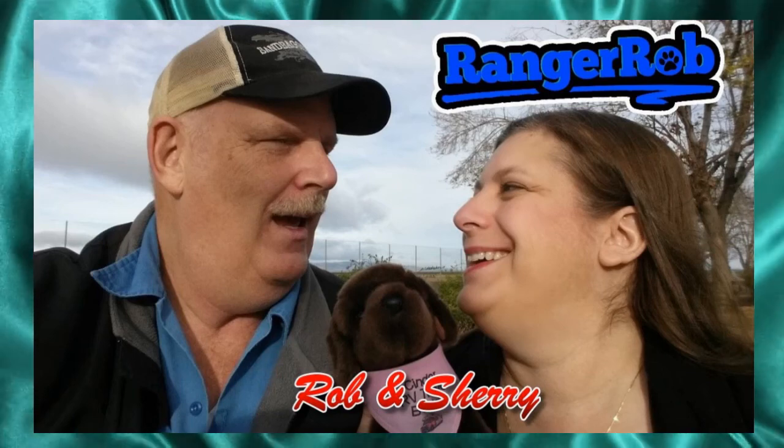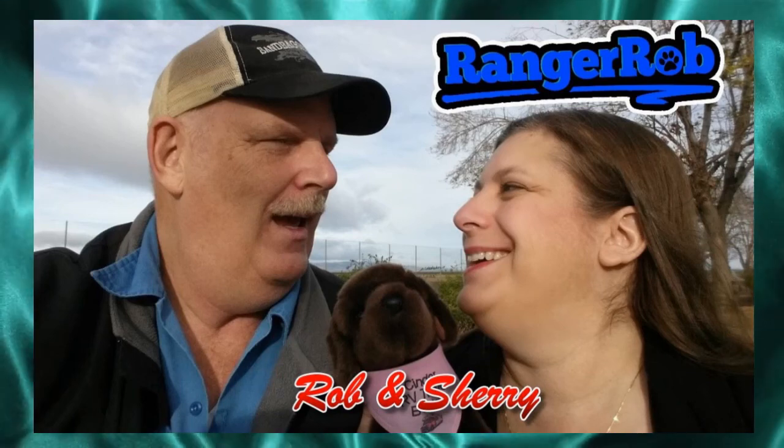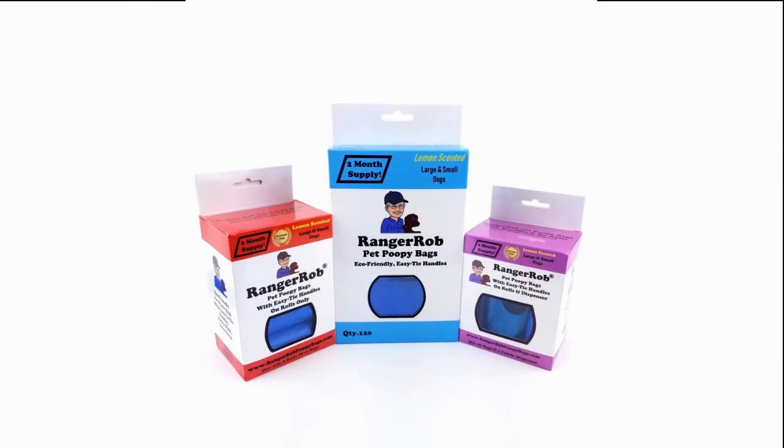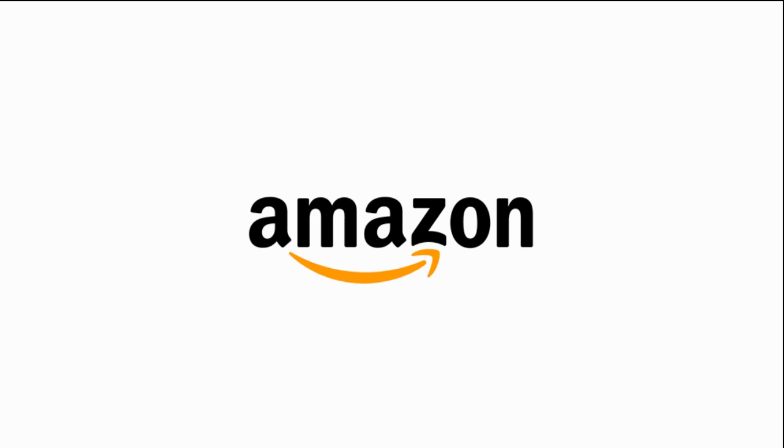Hey, welcome to the Ranger Rob channel with Robin and Sherry. This video is made possible by Ranger Rob poopy bags, available on Amazon right now. Hi guys, this is Ranger Rob, doing a follow-up.